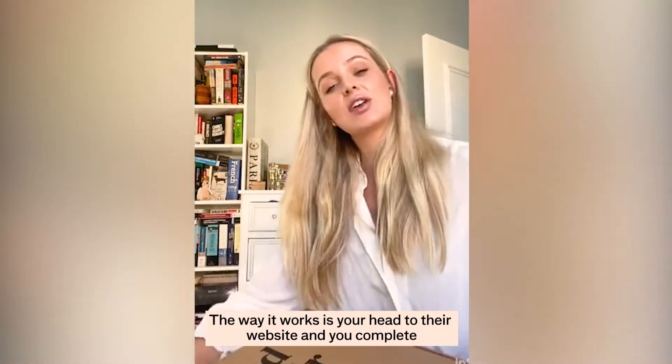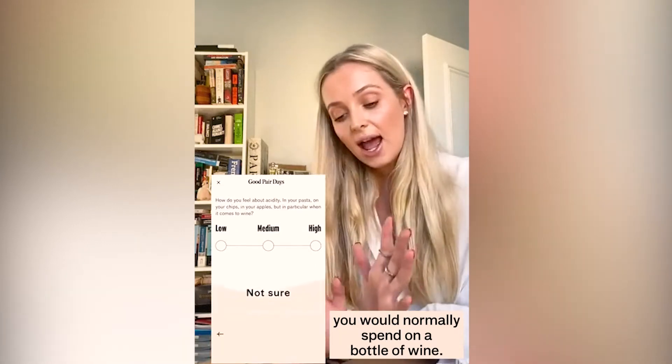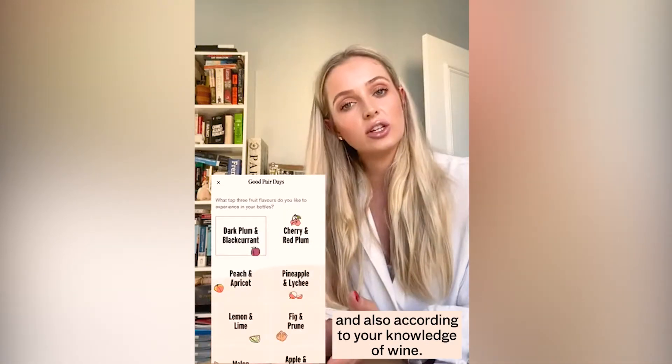So the way it works is you head to their website and you complete a palette quiz. The palette quiz is tailored according to how much you would normally spend on a bottle of wine and also according to your knowledge of wine.